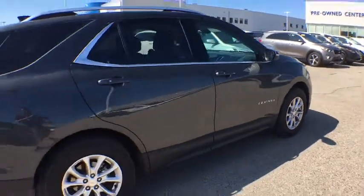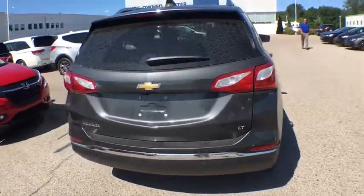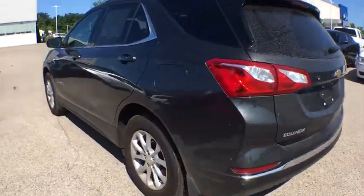Traction control, power sunroof, remote start, dual airbags, alloy wheels, power steering, floor mats, four-wheel disc brakes, universal garage door opener.